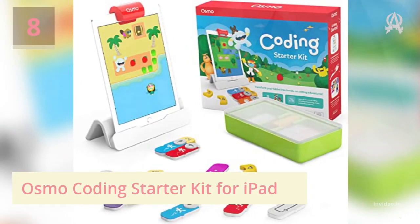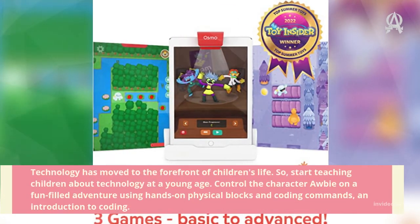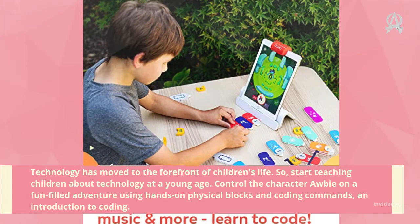Number eight: Osmo Coding Starter Kit for iPad. Technology has moved to the forefront of children's life, so start teaching children about technology at a young age. Control the character on a fun-filled adventure using hands-on physical blocks and coding commands — an introduction to coding.